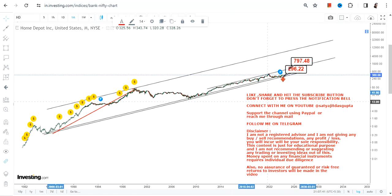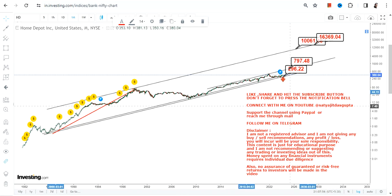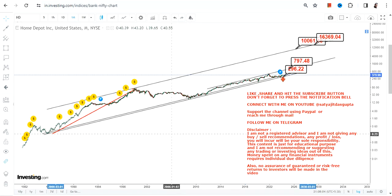Once the stock surpasses $800, what can become active in the next couple of years is a target range between $10,000 and $16,000 dollars. This is the next big move which is now active, and sooner or later, the way the stock is moving, it does behave like it's going to test it. This is the end of the video.